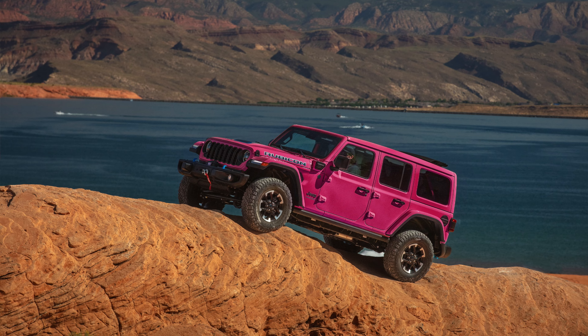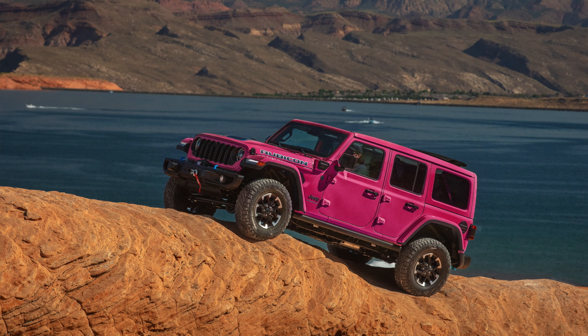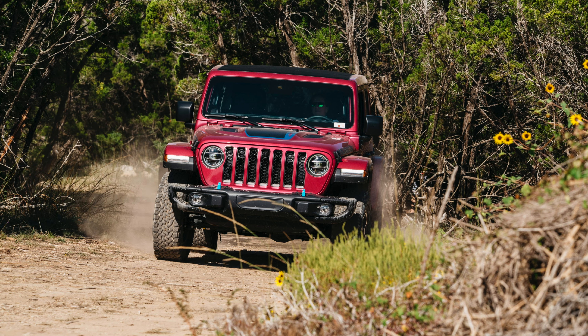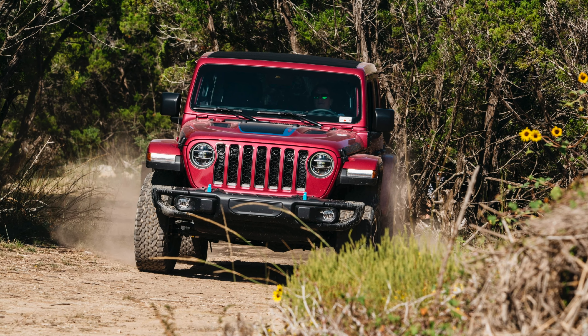Back by popular demand, the Tuscadero color for Jeep Wrangler is back. Back in 2021 is when they first introduced the Tuscadero color, and it was so popular that there were 30,000 orders in the original run of the Tuscadero color globally, which is amazing.